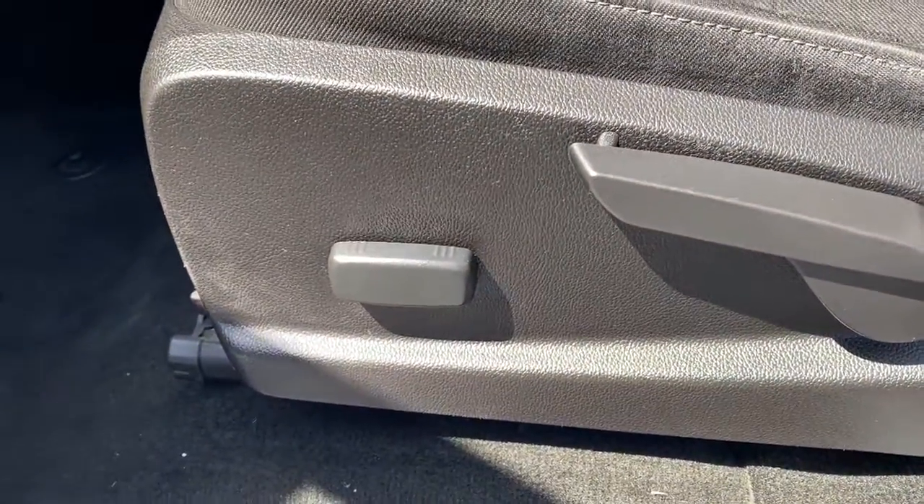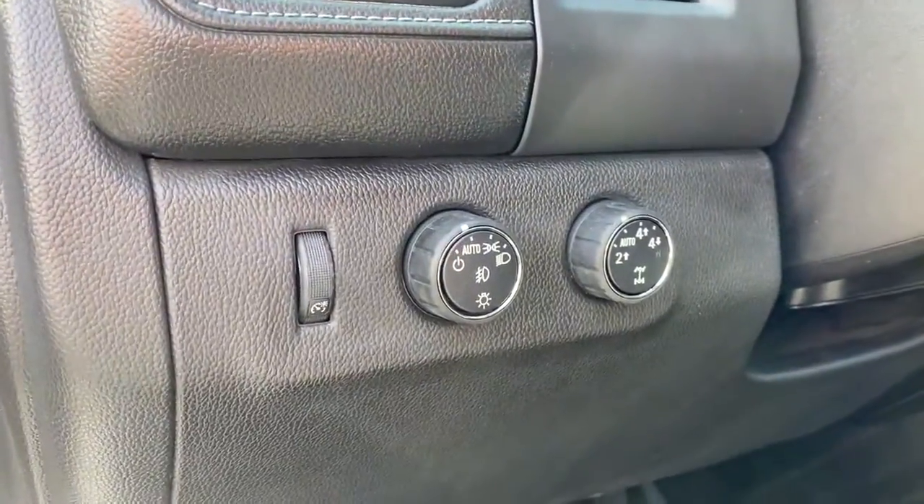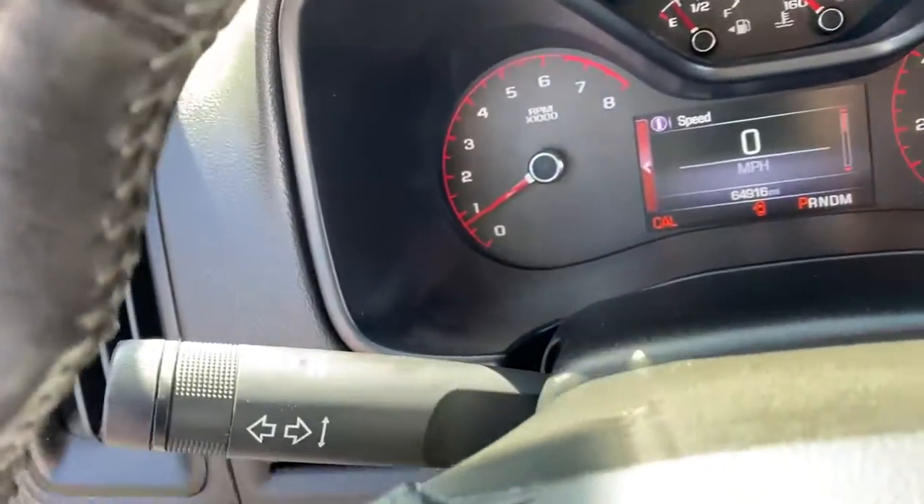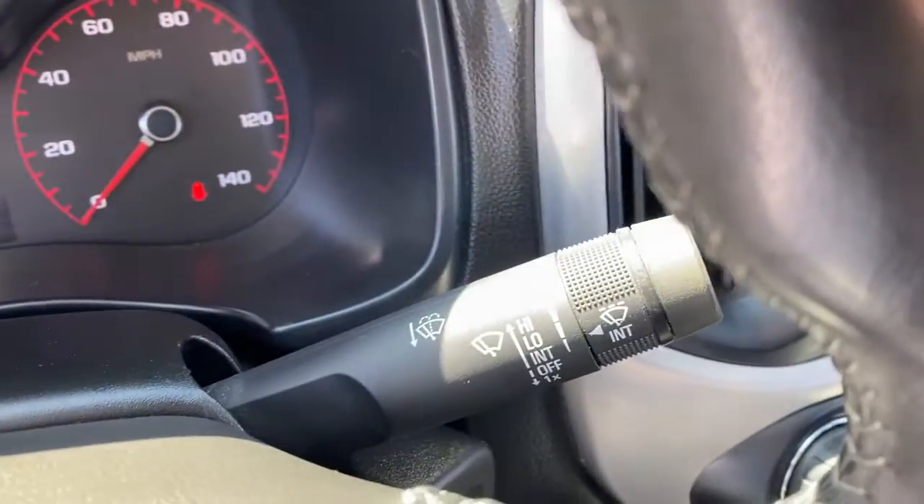The following are some of this vehicle's highlighted options: navigation system, keyless entry, fog lamps, electronic stability control.